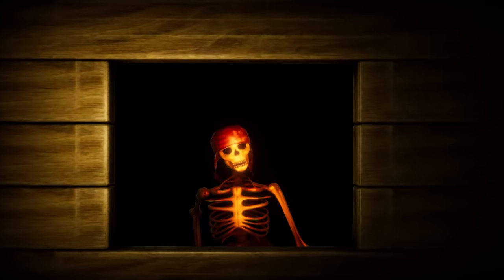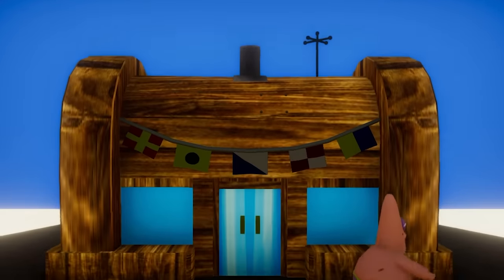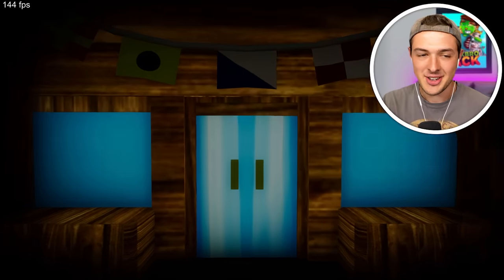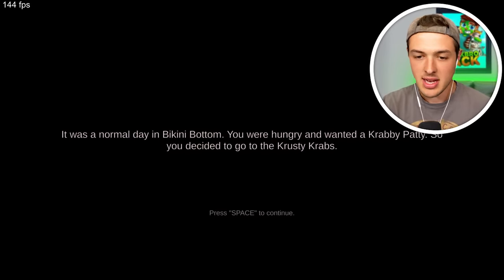I can't feel you. Oh my gosh. What's up, Patrick? How you doing? Patrick looked a little funky. It was a normal day in Bikini Bottom. You were hungry and wanted a Krabby Patty, so you decided to go to the Krusty Krab.